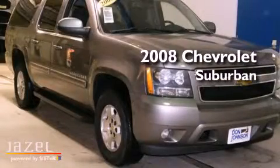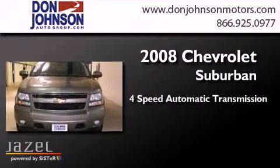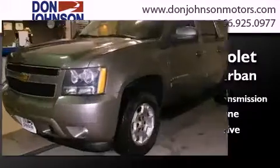This is a 2008 Chevrolet Suburban. This SUV has a four-speed automatic transmission, a 5.3-liter V8, and the added safety and control of four-wheel drive.